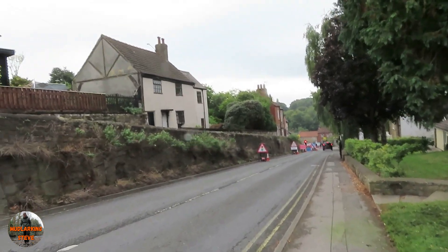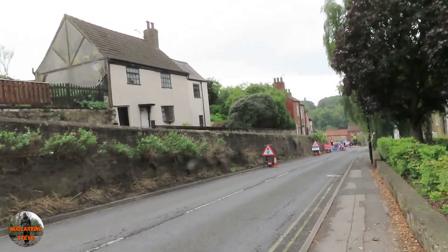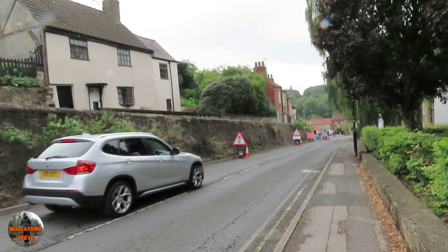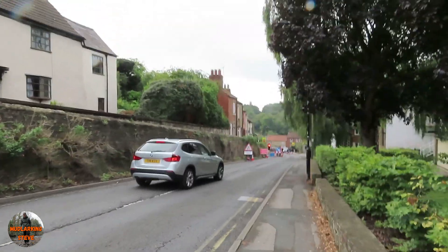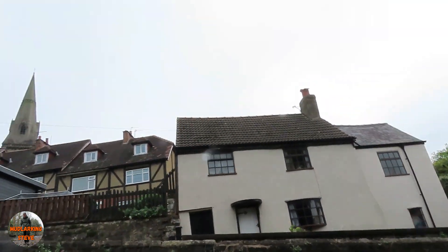There's a lot of history on this road. This wall here hides quite a lot of secrets, and I'm hoping we're going to be able to see one of them. You've got that house there.